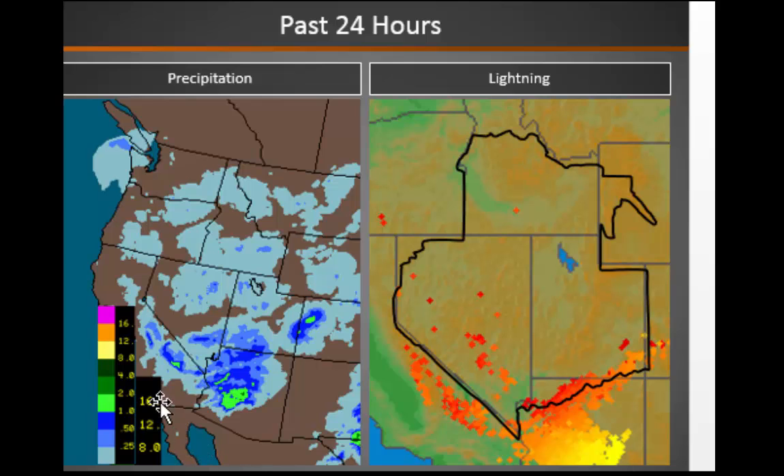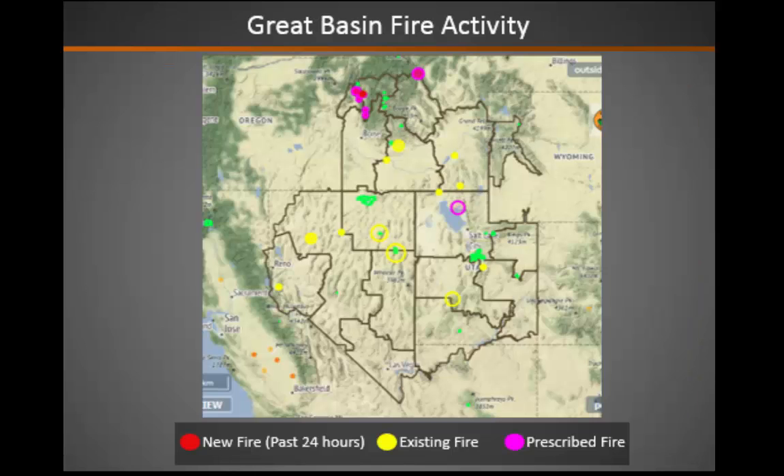Over the last 24 hours, we've seen precipitation generally focused over the southern areas, but also some lighter showers up north as well. We have had scattered lightning generally across parts of central and southern Nevada and along the Arizona Strip into southern Utah. Fire activity has been light across the Great Basin, and you can see these pink areas showing where our prescribed fire is.